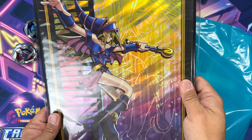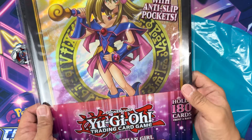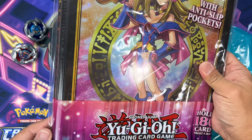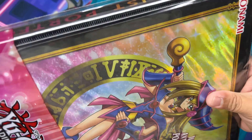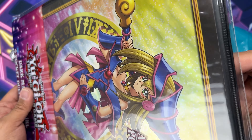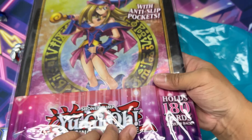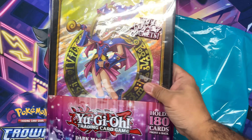I picked up this Dark Magician Girl binder. This is an official Yu-Gi-Oh binder, and these just feel so high quality — they feel really nice. The pages are textured on the back, so it'll hold your cards in very well. It's an overall just a really great binder to store your collection. I think I'm going to keep this sealed until I actually have to use it, but that's the Dark Magician Girl binder right there.